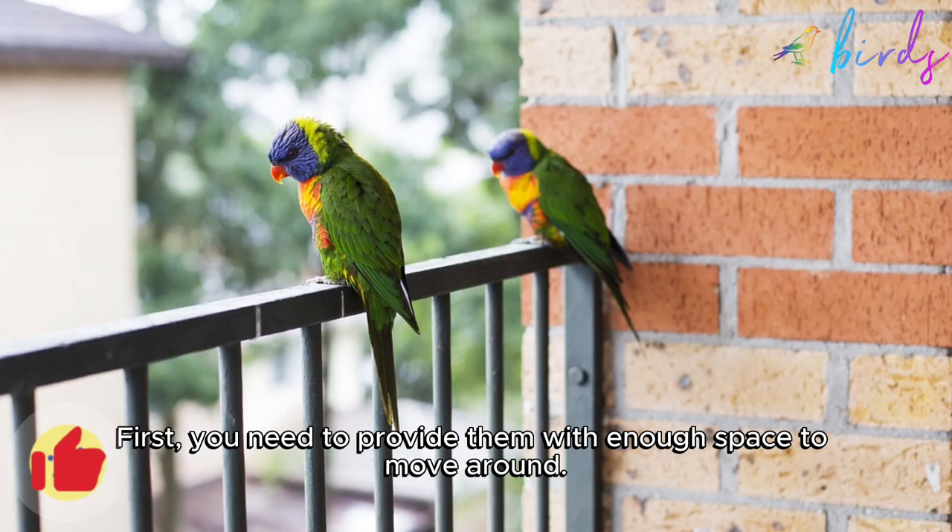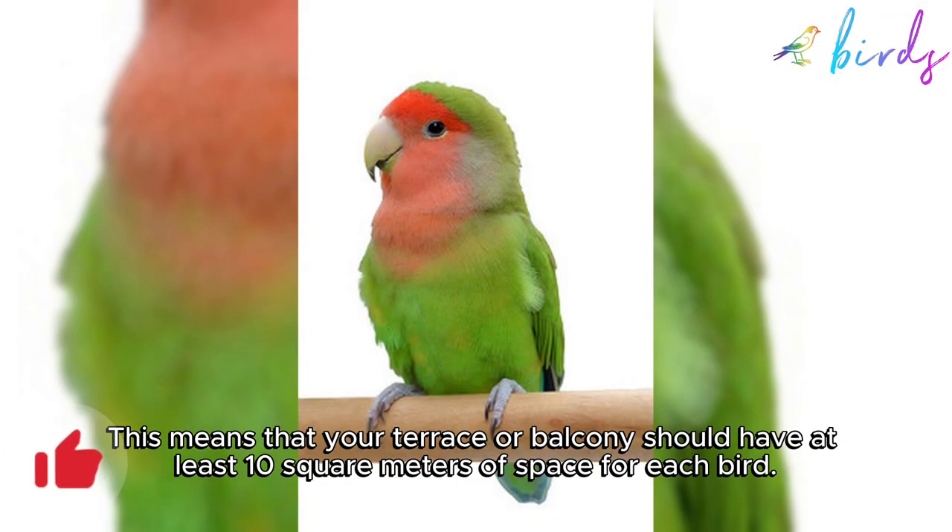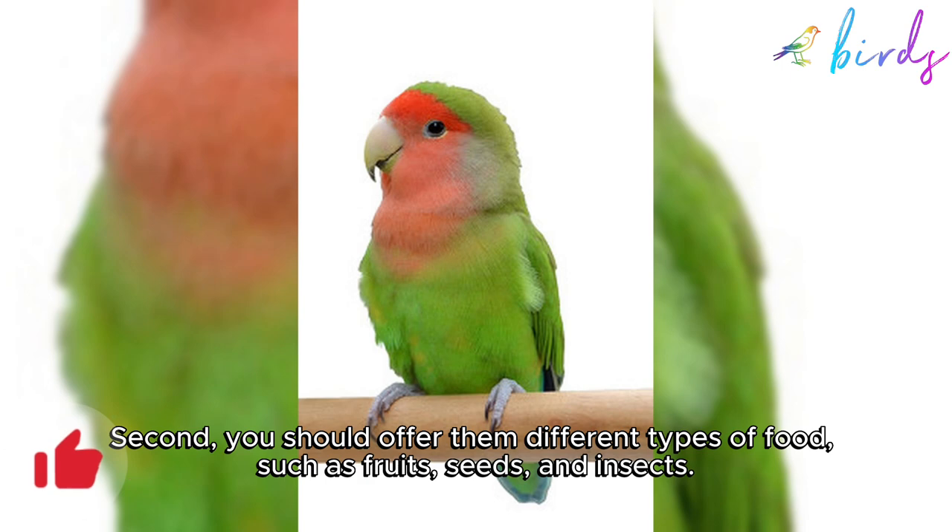First, you need to provide them with enough space to move around. This means that your terrace or balcony should have at least 10 square meters of space for each bird. Second, you should offer them different types of food.